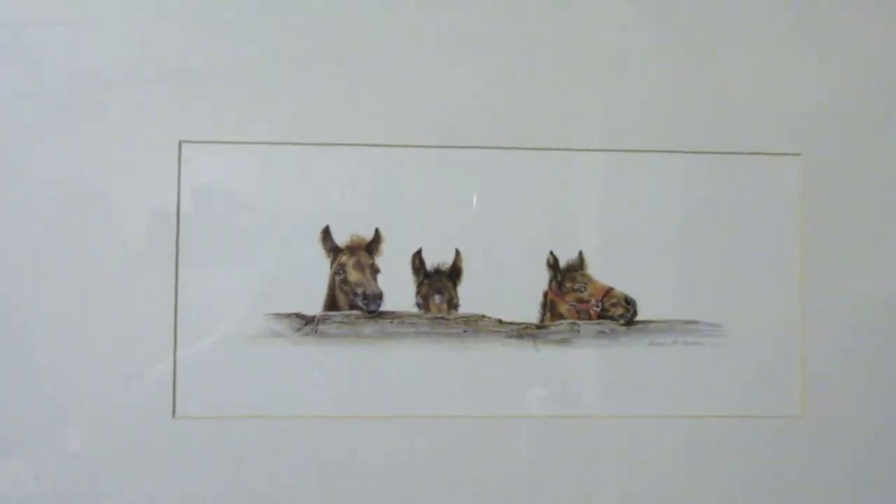Let me come over here and kind of turn it on for you. I thought it was pretty cute, it's pretty tall. And these little guys are called little peepers — little horses looking over their fence.